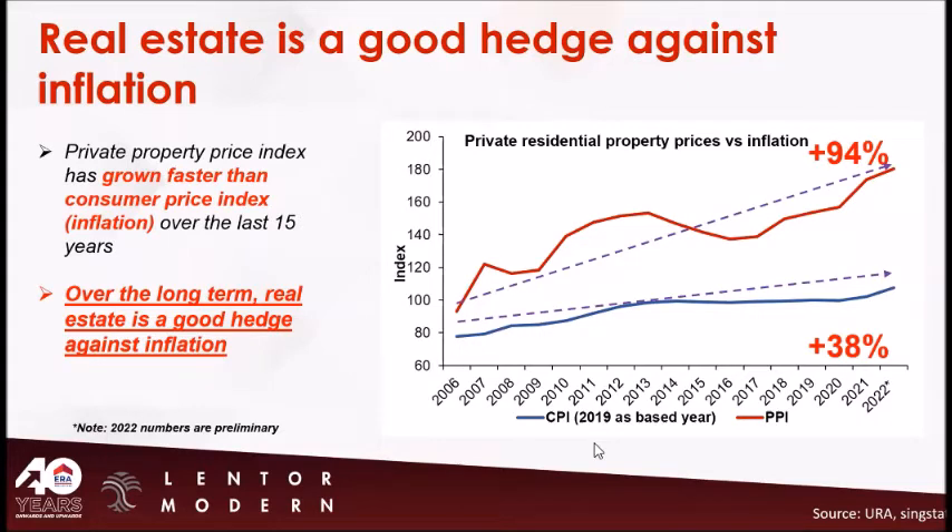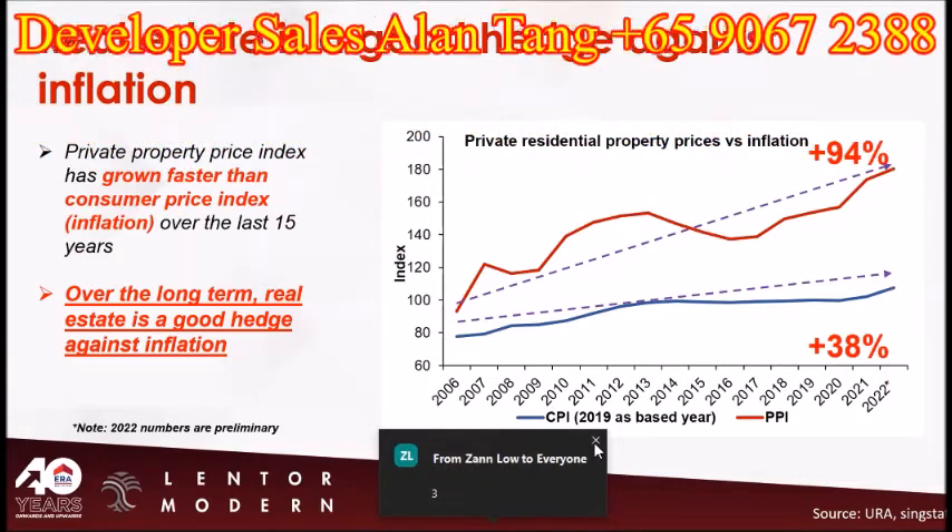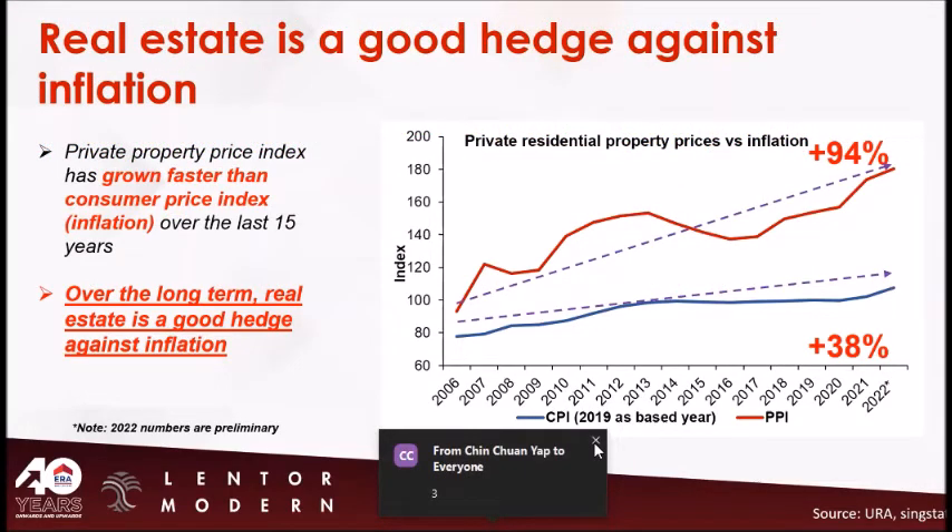If you have one million cash, where would you put it — stock market (type 1), bank (type 2), or real estate (type 3)? Looking at the chat box, I see a lot of 3s. You all agree to invest in property. So Lentor Modern is waiting for you, especially for those who are cash-rich. Savvy and wise investors think the same way — that's why they bought property this year.